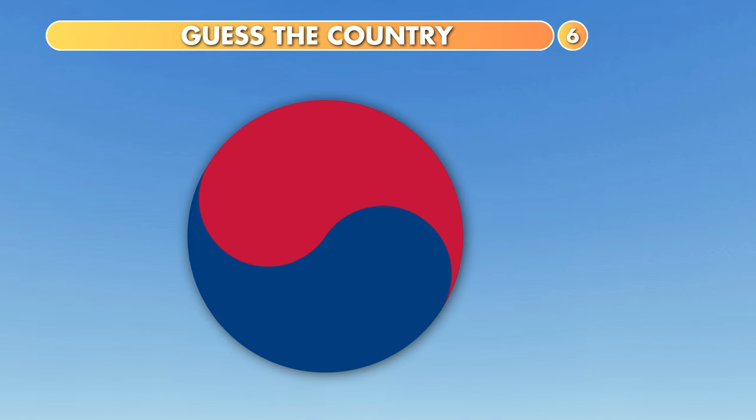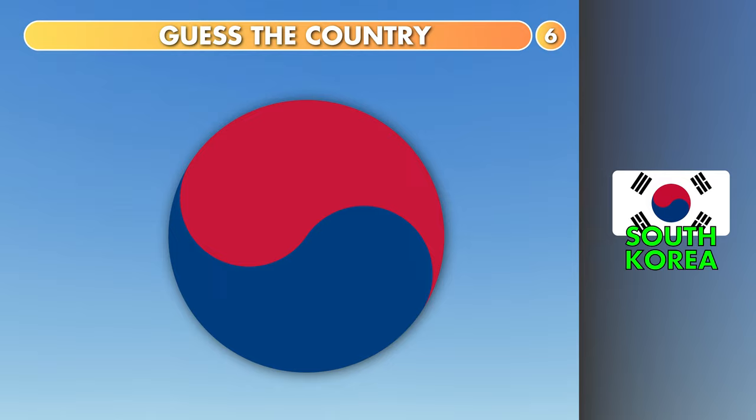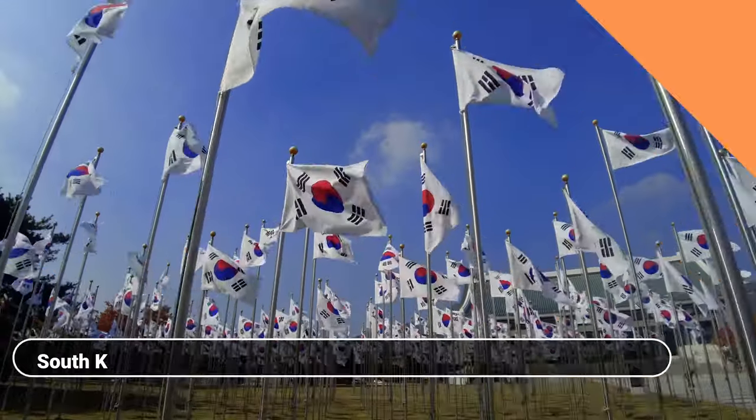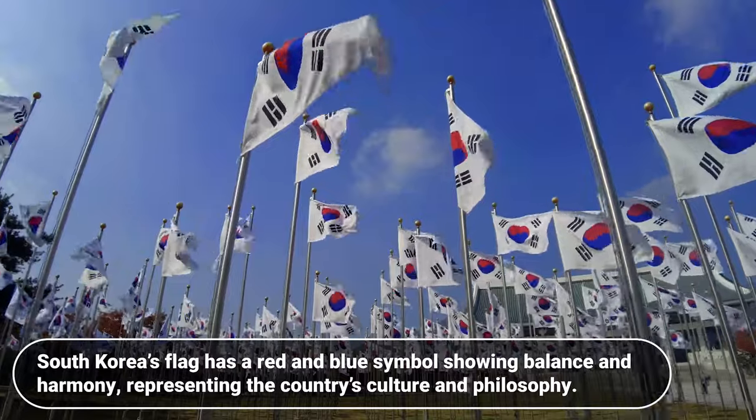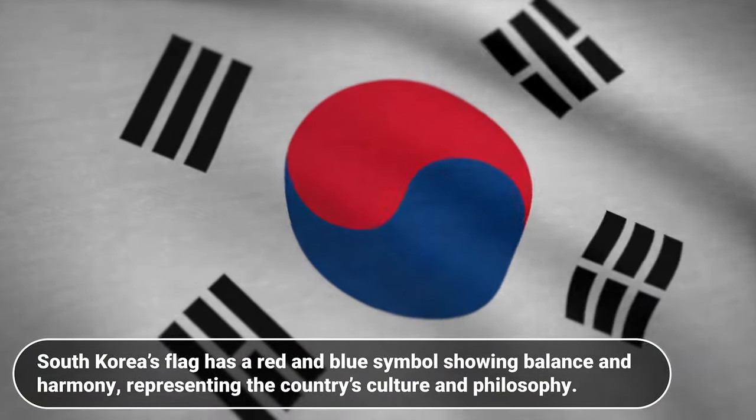Which country is it? North Korea, South Korea or Japan? South Korea's flag has a red and blue symbol showing balance and harmony, representing the country's culture and philosophy.